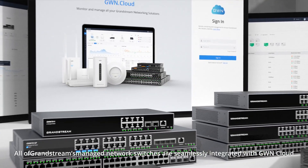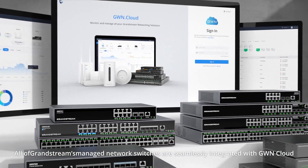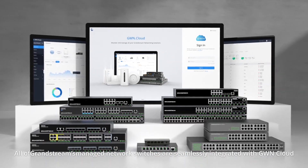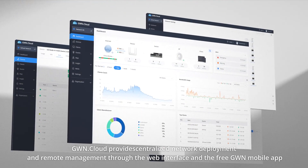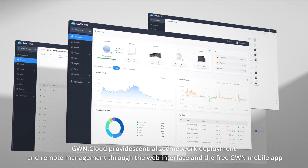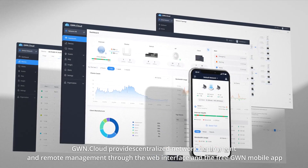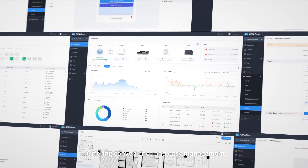All of Grandstream's managed network switches are seamlessly integrated with GWN Cloud, our free cloud network management platform. GWN Cloud provides centralized network deployment and remote management through its web interface and the free GWN mobile app, offering convenience and easy management.